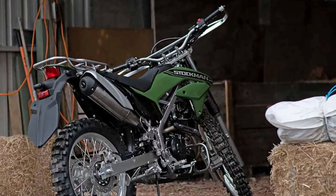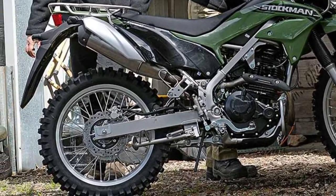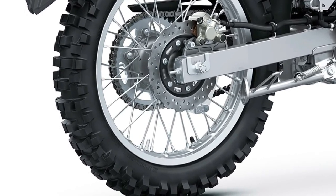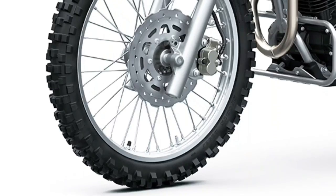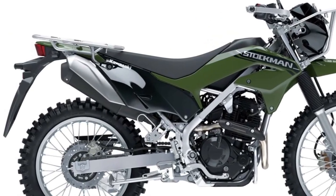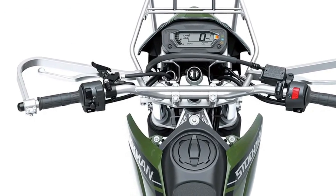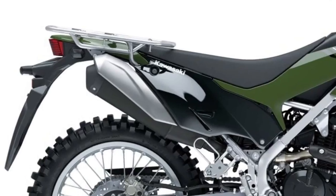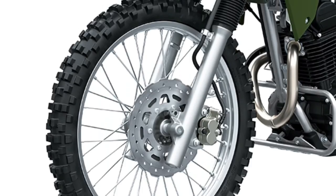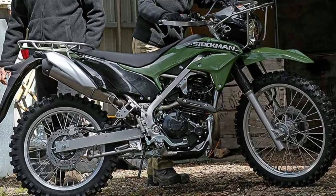Technological enhancements on the 2025 model include an advanced digital instrument panel that provides essential information such as speed, fuel level, and trip data. This display is designed for easy readability, even in direct sunlight, and includes additional features such as a gear position indicator and a clock. These modern touches improve the overall riding experience and keep the rider informed. The 2025 Kawasaki Stockman 250 also incorporates improved lighting with bright LED headlights and taillights that enhance visibility and safety.